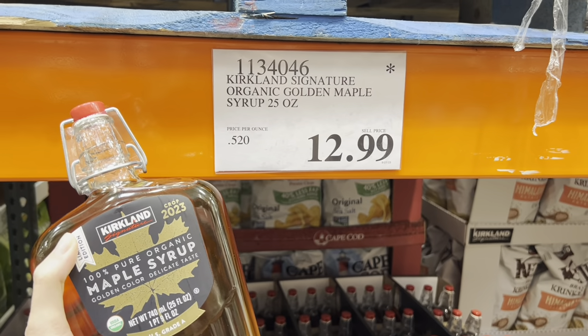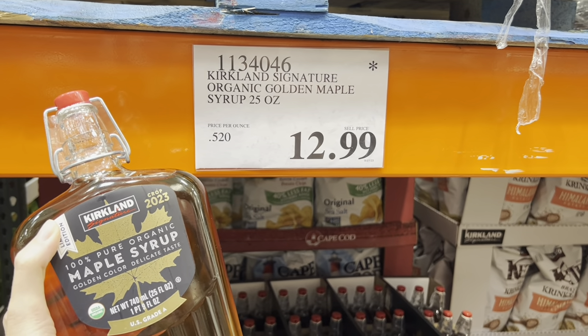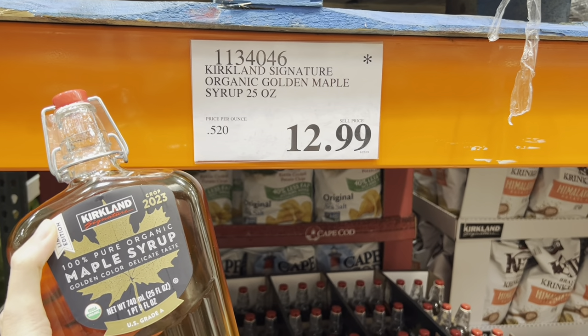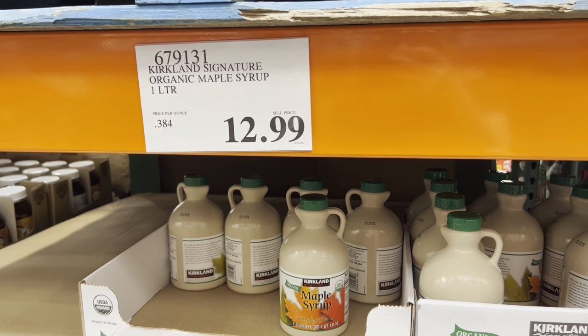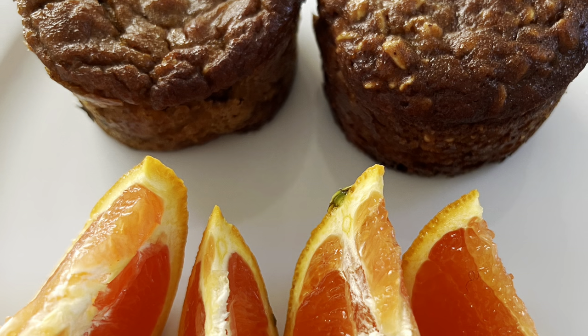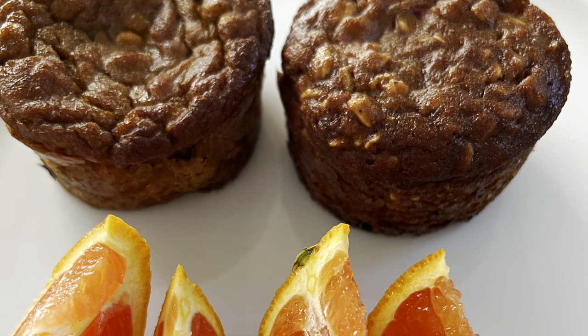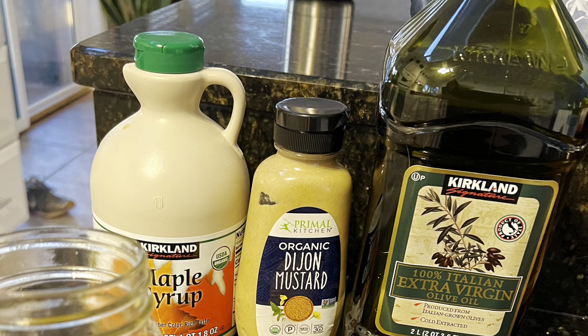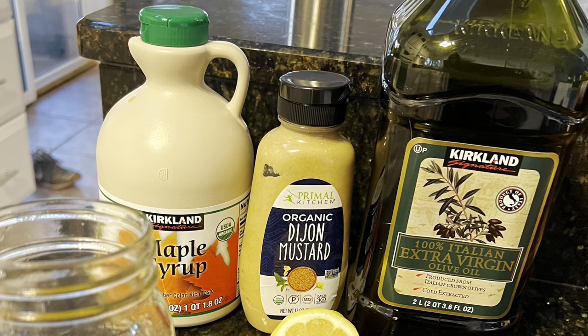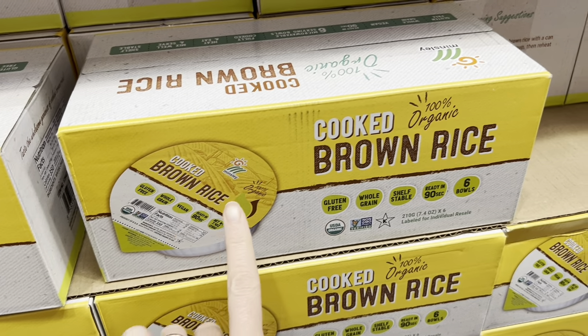There is a new maple syrup. This is an organic maple syrup and it's $12.99. I love that it's in a glass bottle. This is the one we usually get at Costco and it's great, but I'm excited to try something new. If you've seen any of my blog recipes or my recipe videos, you know that I use maple syrup in place of sugar. I love it for my muffins and I love it for my salad dressings.